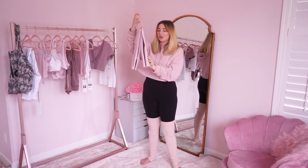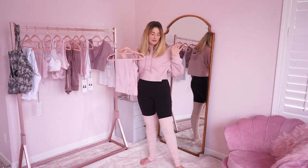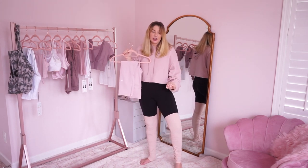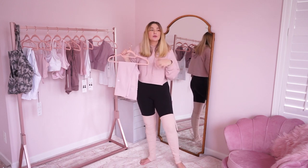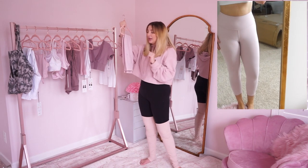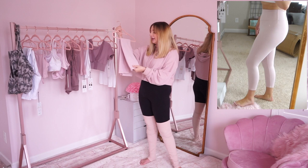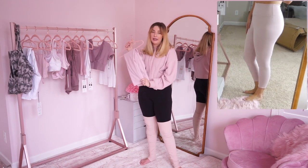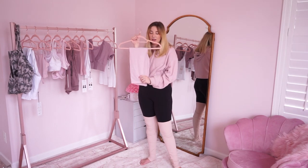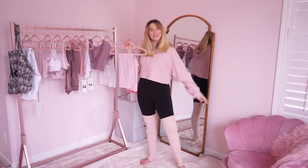Next up are these crop leggings, also in pink macaroon, and I am obsessed. These are very warm — definitely a winter legging. I was worried about the next pair, but these make my butt look good. They hold everything in and they're not see-through at all. It's this almost knit material, but just so nice. If you've had a pair of Aloe leggings before, you know the signature texture I'm talking about. They're just so soft, so stretchy, and the color is just to die for.